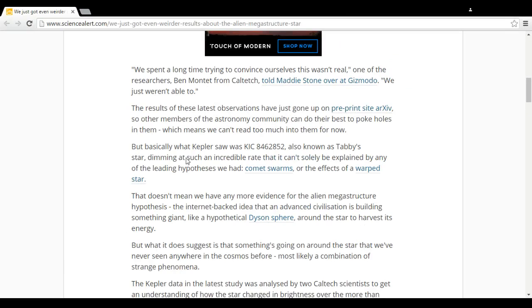All this was done by Ben Monet of Caltech, who was telling Matty Stone of Gizmodo that basically they just weren't able to find out what was actually going on. This involves Kepler Observatory and KIC-8462852, otherwise known as Tabby's Star. The dimming at such an incredible rate can't solely be explained by any leading hypothesis — comet swarms didn't fit the mathematics, and effects of a warped star didn't affect the math either. Nothing could really hold true because other comparable comets were acting completely differently.